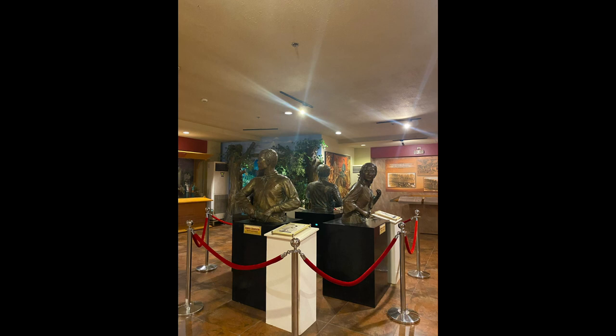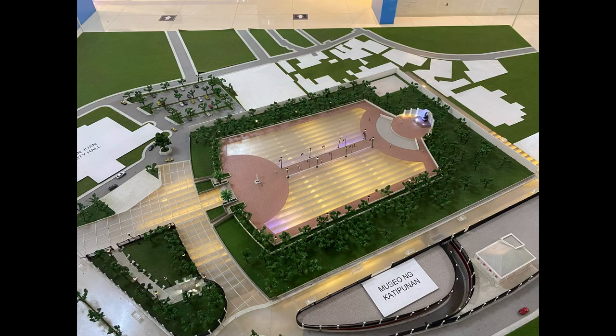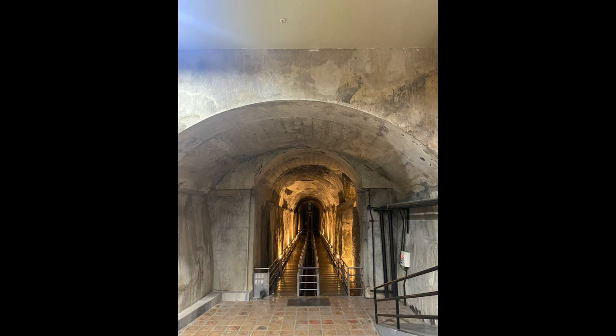Museo El Deposito is a historic museum in San Juan City, Metro Manila, Philippines, which features the Carriedo water system, including the El Deposito Underground Reservoir. The museum is situated within the grounds of Pinaglibanan Shrine. Museo El Deposito was built as part of the Carriedo Waterworks, constructed from 1878 to 1882 under the supervision of Gennaro Palacios, a Spanish engineer and architect who decided to use the Marikina River as the El Deposito water source. The underground reservoir held military strategic importance.